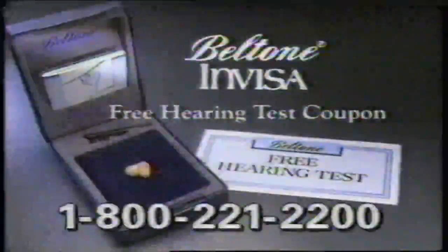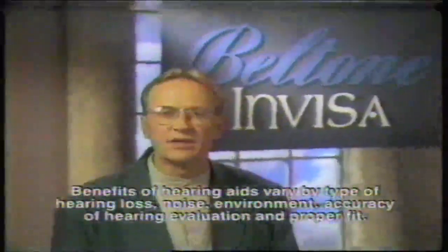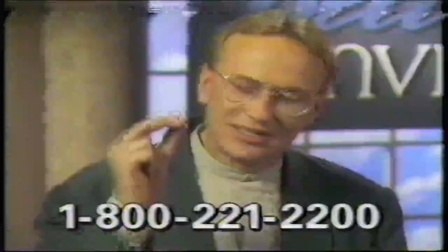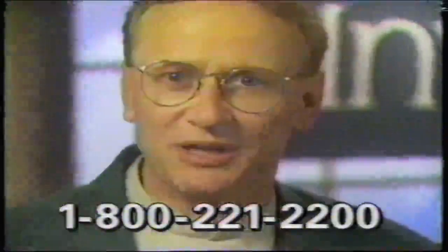Call this number to learn where you can see InVisa and get a coupon for a free hearing test. You'll learn what you're hearing and what you're not, and if the InVisa is right for you. The InVisa from Beltone, an American company. InVisa: so tiny, so invisible, you won't believe your eyes, but you will believe your ears.